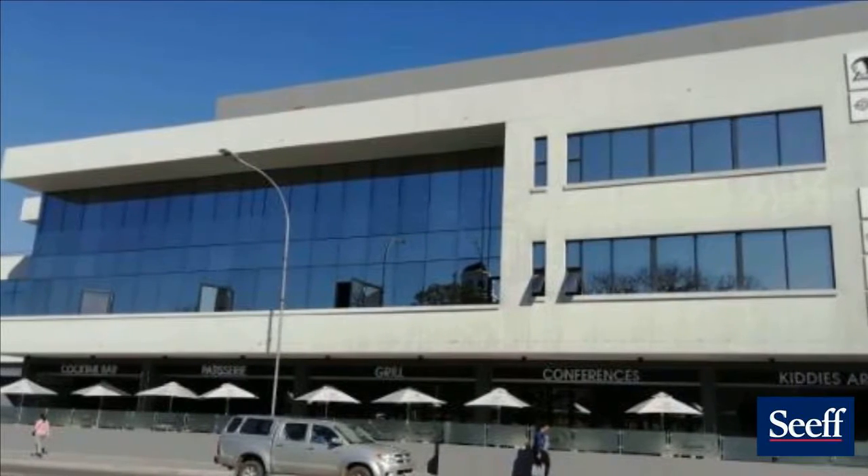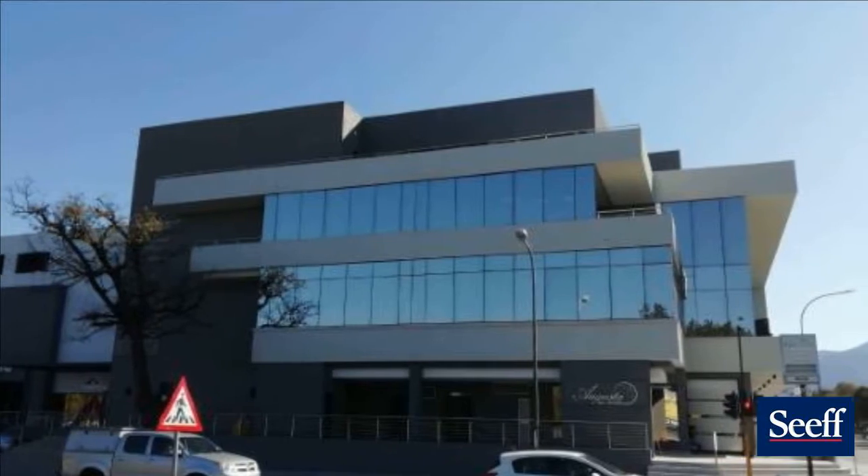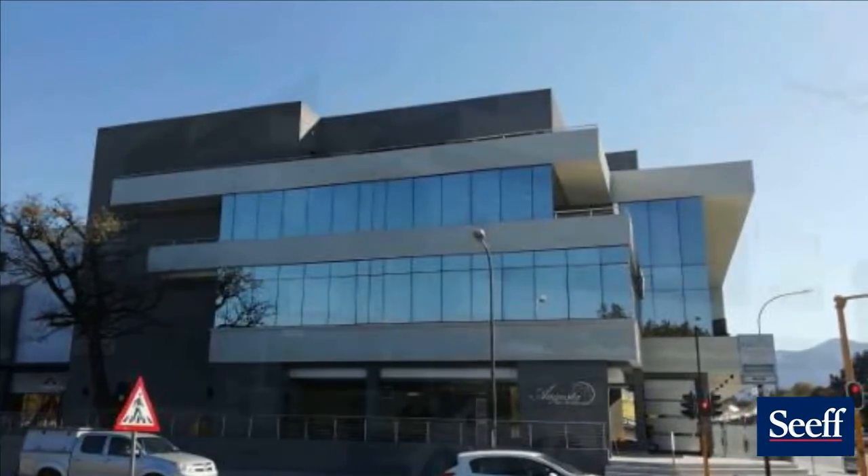The price excludes VAT. For more information on this property or to arrange a viewing, please contact us.